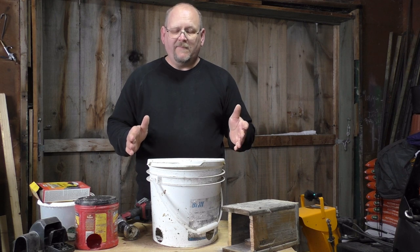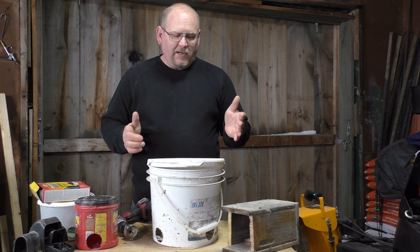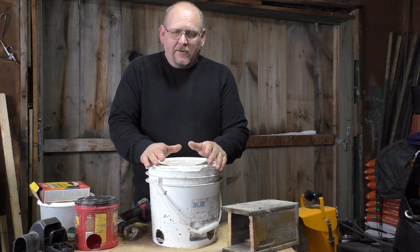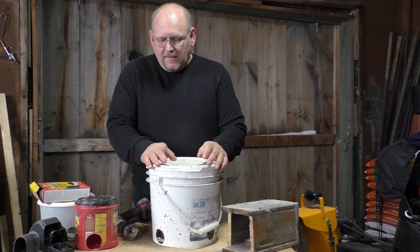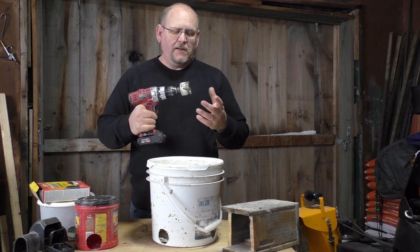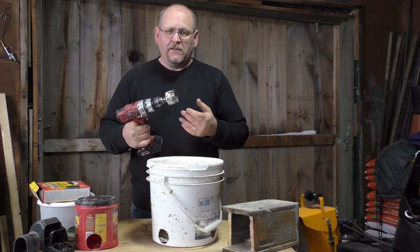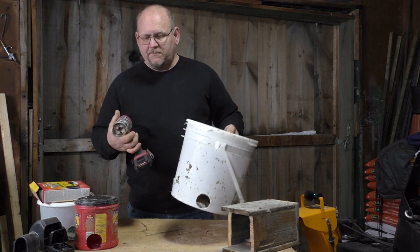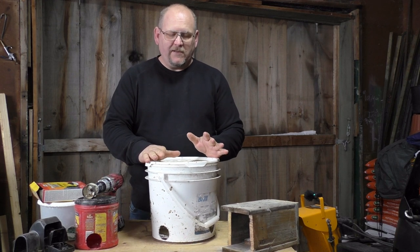Three nights in a row I've been catching rats. This is the solution that is working for me — after all those nights of scratching my head trying to figure out how to get rid of these rodents, this is it. All it took was a simple pail. If you have a drill and a hole saw — this one is meant for installing door handles — it cuts the perfect size hole for the rats.